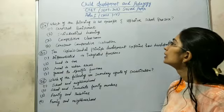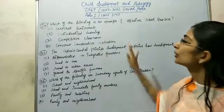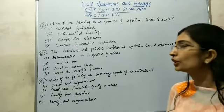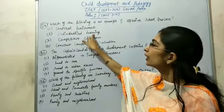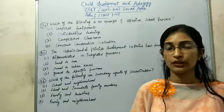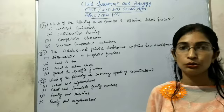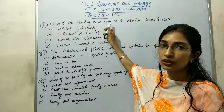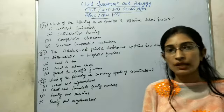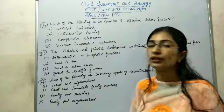Question number 4: Which of the following is an example of effective school practice? First option is corporal punishment — meaning physical punishment — which should not be practiced. Second option is individualized learning. No two students learn the same way; every child has a different interest and intellectual level, so we need to focus on individualized learning in school for each child. Competitive classroom and comparative evaluation should not be practiced.